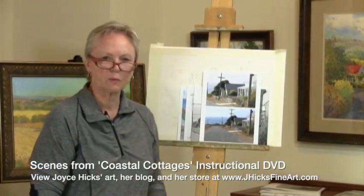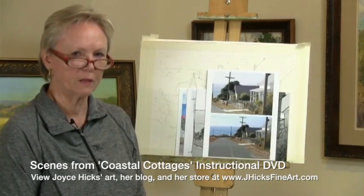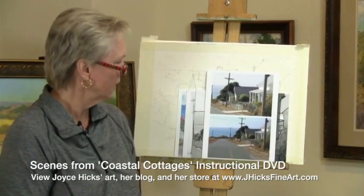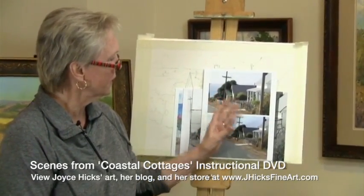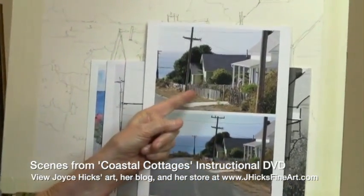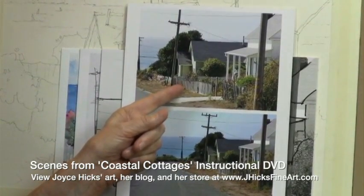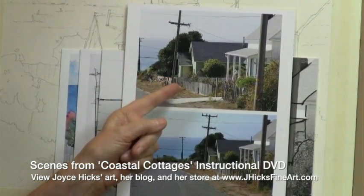First, you have the inspiration. You can record that with a sketch or with a camera. I keep a camera with me always. And this is a scene of some quaint coastal cottages. They're very plain and ordinary, but what made me want to paint this is about the day and the feeling of the place.